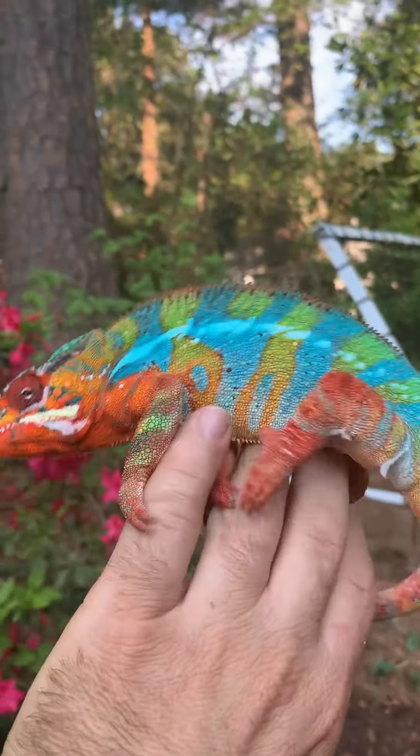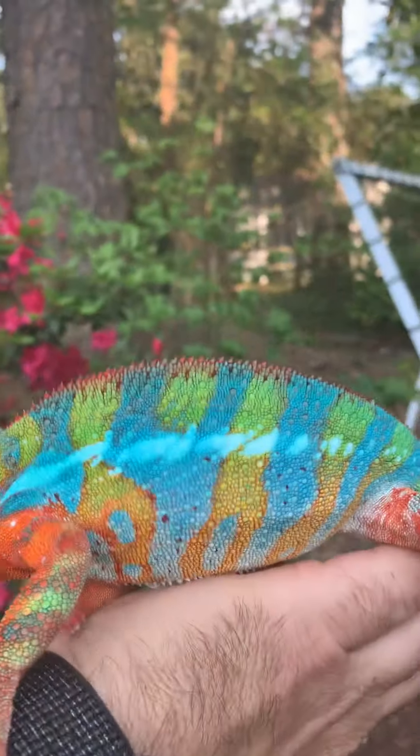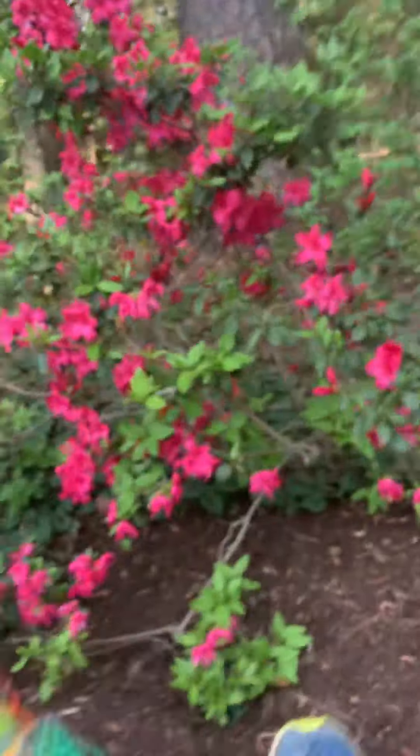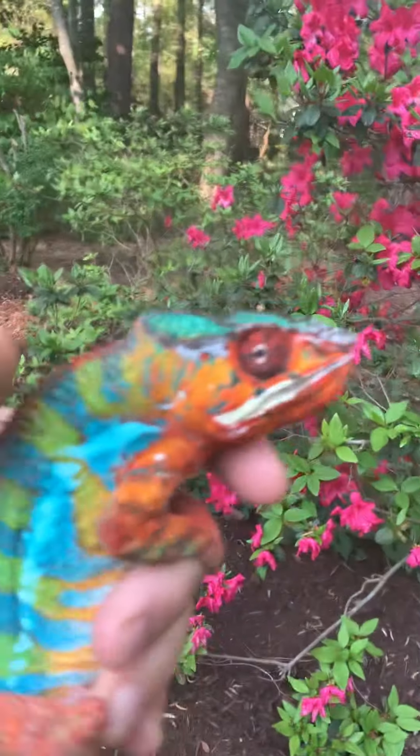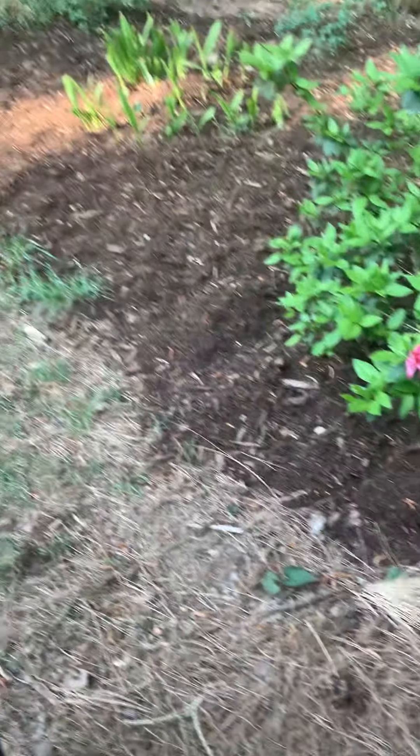I was going to get him to move a little bit, but I don't want him to move too much because he gets hard to handle. He sees the female right now, so I'm going to put him back in and get the female so you can see the difference. You see the male, and like I said, he's about twice the size of a female.